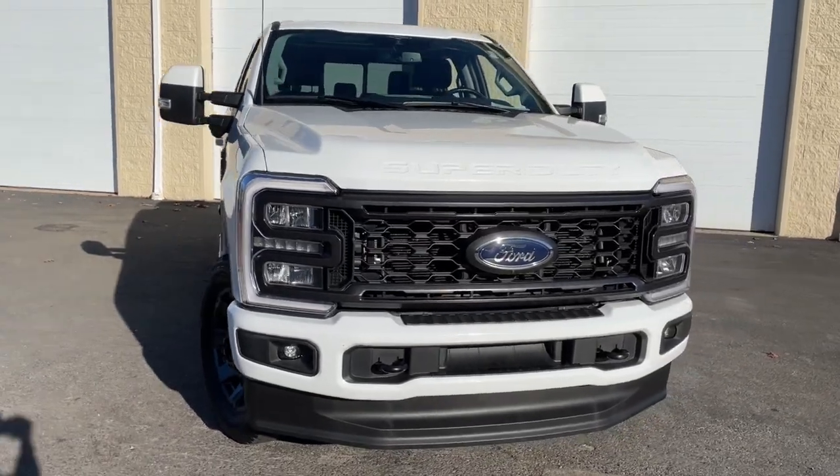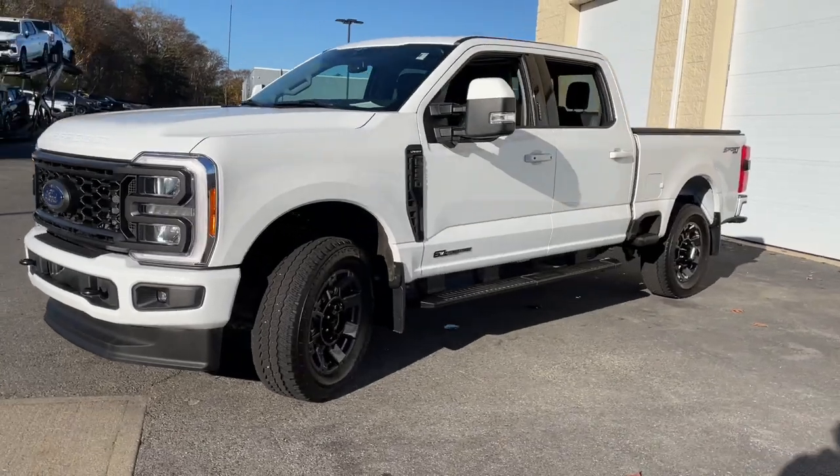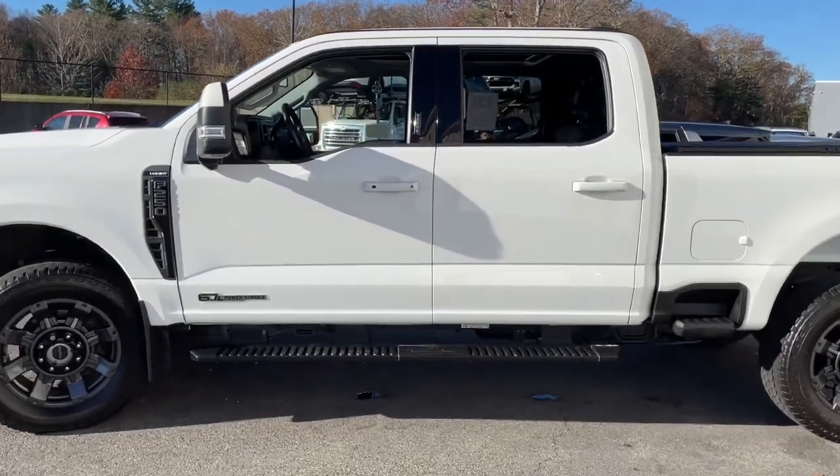Look no further than the 2023 Ford F-250. With less than 20,000 miles on the odometer, this vehicle provides excellent value. Get the full-size pickup you can count on.